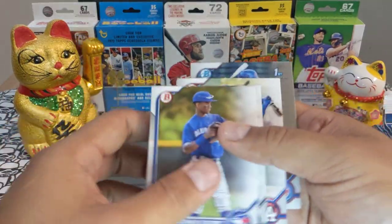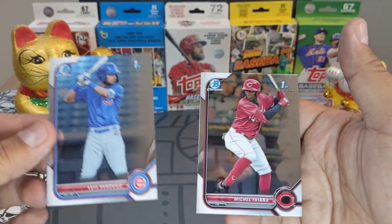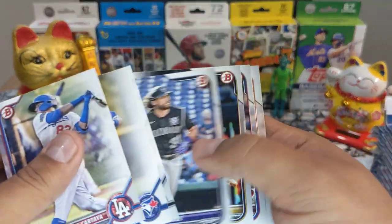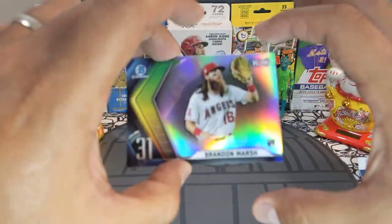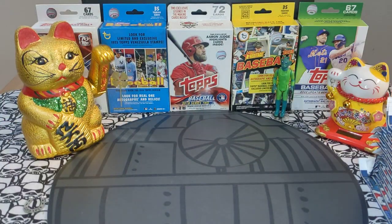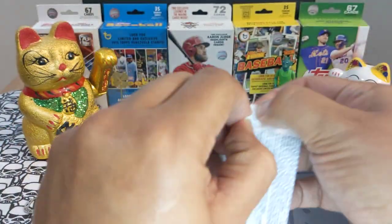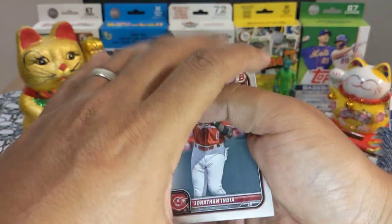We got a Brandon Marsh — beautiful, very very nice — and a couple of Firsts. Beautiful right there. We're going to separate the Firsts, put the chrome right here. That is a beautiful Brandon Marsh; we'll go ahead and sleeve that one up. We got a whole retail box and four more packs — let's see what we can find.